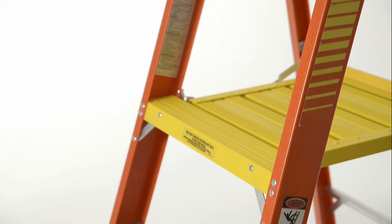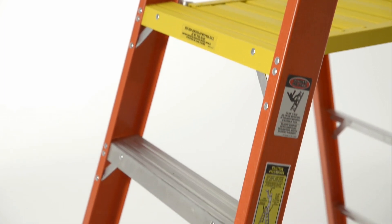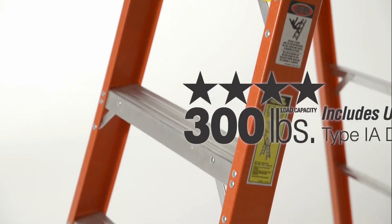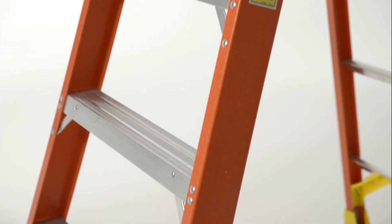Constructed with a seven-layer fiberglass rail, the Podium is ideal for electrical applications and has a heavy-duty 300-pound load capacity type 1A duty rating for everyday use on the job.